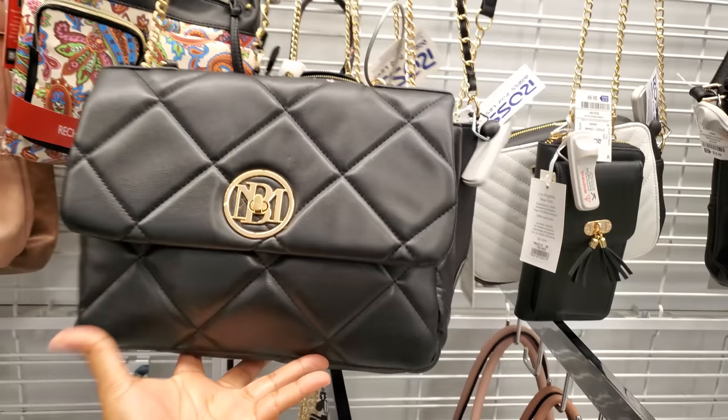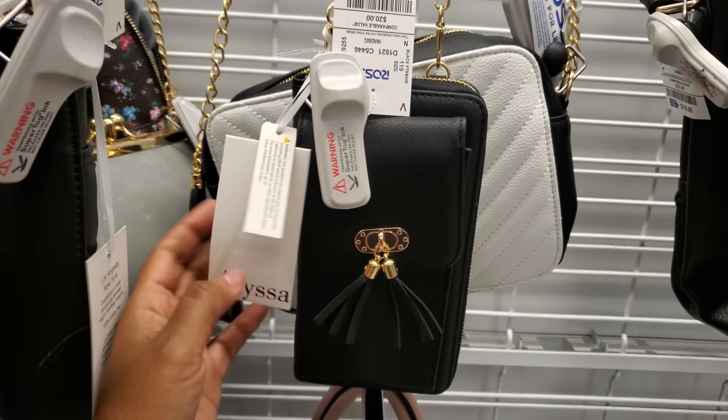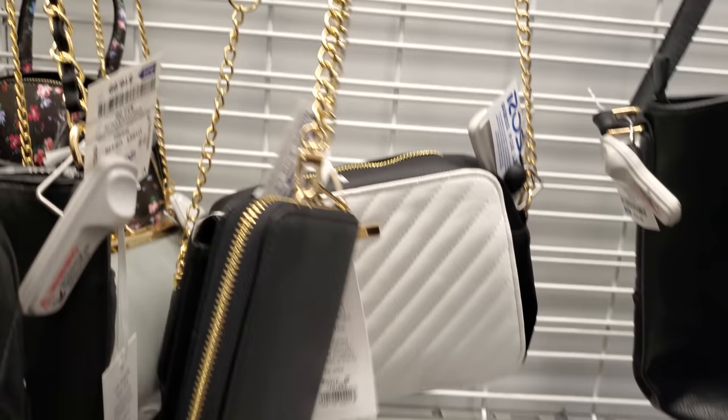$10 by Alyssa. Put your phone in there — you get a wristlet and you can't detach that.